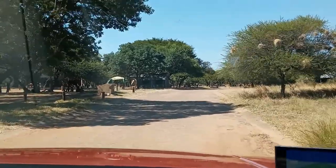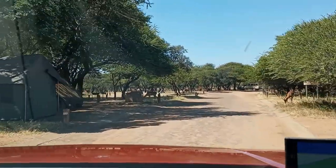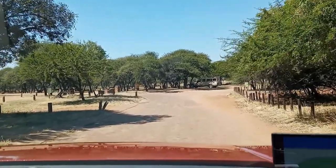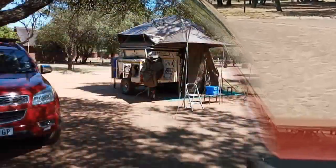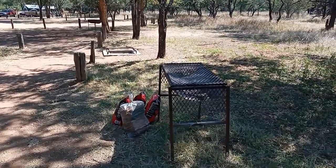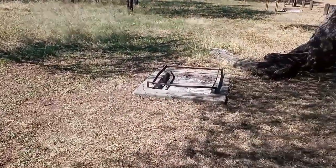We can apparently camp anywhere. I have asked for an electrified site. Here's another buck in the road. It's not really full — I suppose it's not school holidays or anything. So Manyani campsite: there is a braai, and each site seems to have a braai which is movable, which is very nice.